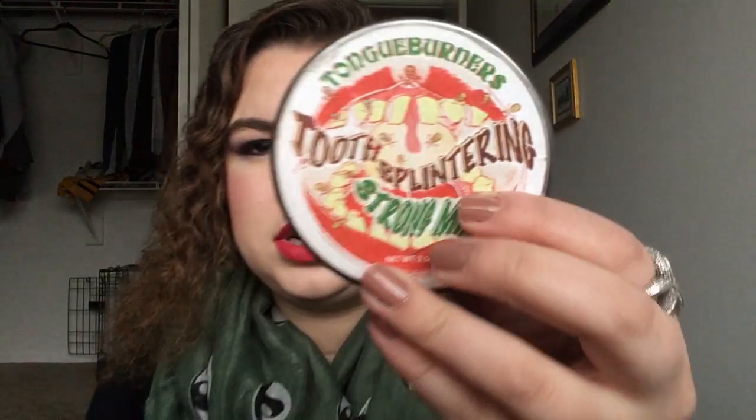I have my mints — I like Altoids wintergreen flavor. The tin I actually got at Universal Studios from the Harry Potter world. It's 'tooth-splinteringly strong mints' and I got it at Weasley's Wizard Wheezes. I just thought it was cute because it makes me happy.